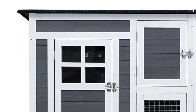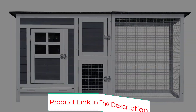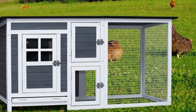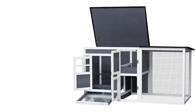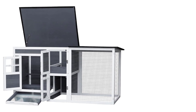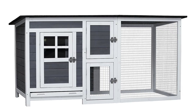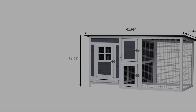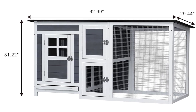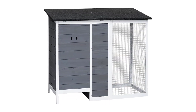Safe and sturdy: made from durable materials, this poultry cage is designed to keep your pets safe and secure. Its sturdy construction can withstand harsh weather and other external factors. Easy to clean: featuring a removable tray, this cage is easy to clean and maintain, keeping the interior hygienic and promoting the health of your pets. Easy to assemble: assembly requires no special tools or skills, saving you time and energy. If you have any questions, please feel free to contact customer service.